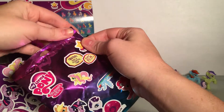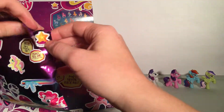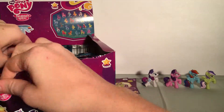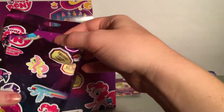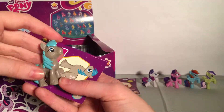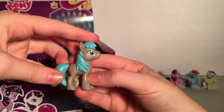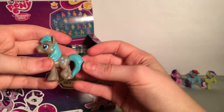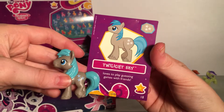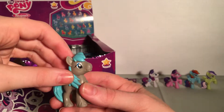Next one — we have a boy pony. Oh gosh, it's a misprint! Look at its eyes — that one's fine but there's definitely a misprint on that one. That's really funny, actually. This is Twilight Sky. Twilight Sky loves to play guessing games with his friends. He's got stars.